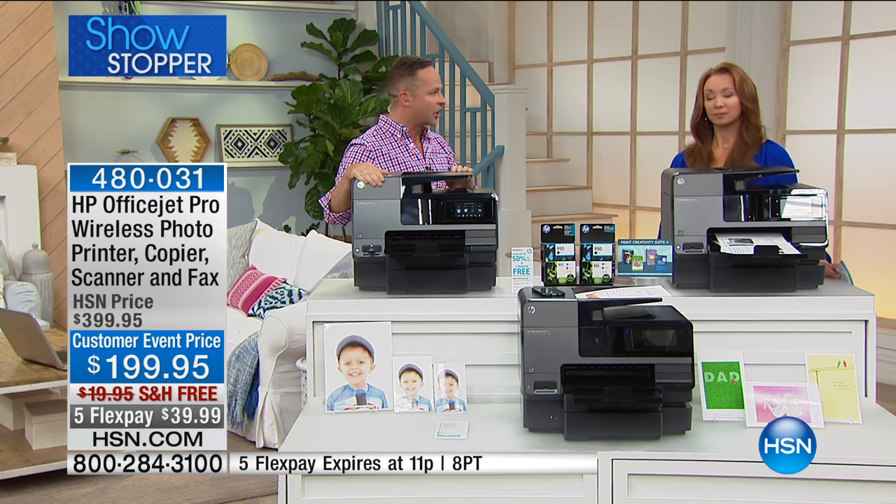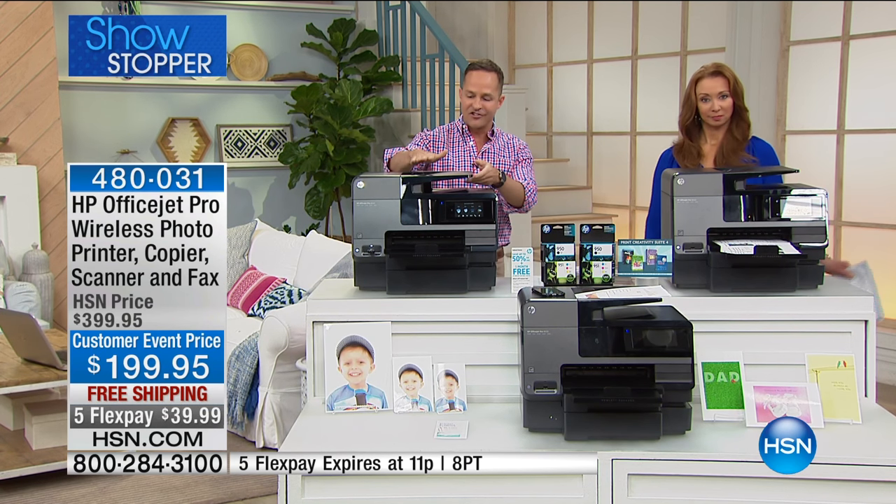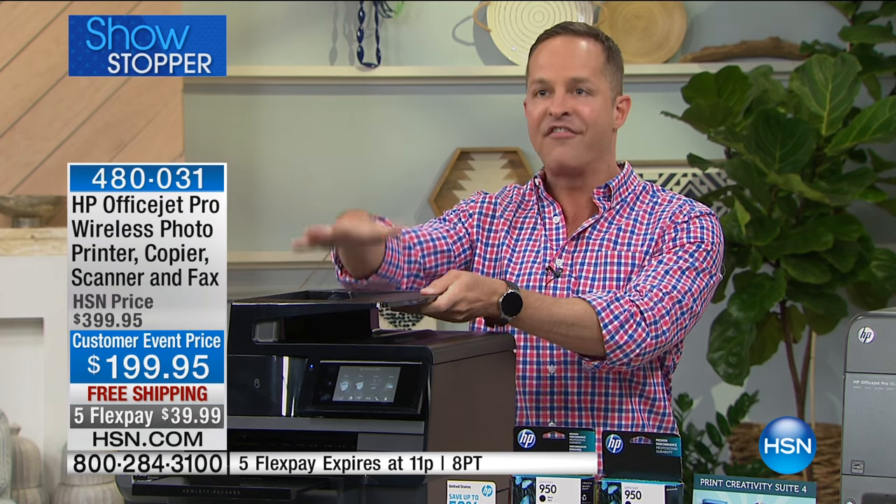HP is the number one inkjet printer company in the world. This is the fastest inkjet printer we have ever done from HP. It has the largest auto dock feeder — a 50-page auto dock feeder. This is a printer, a scanner, a copier, and a fax machine.